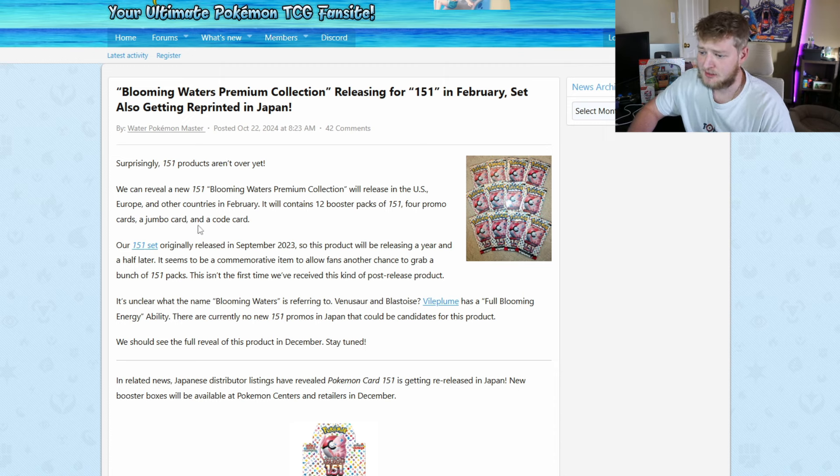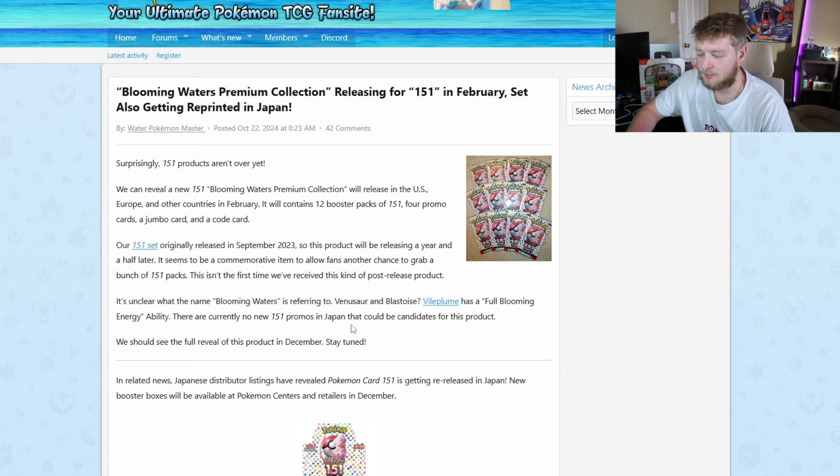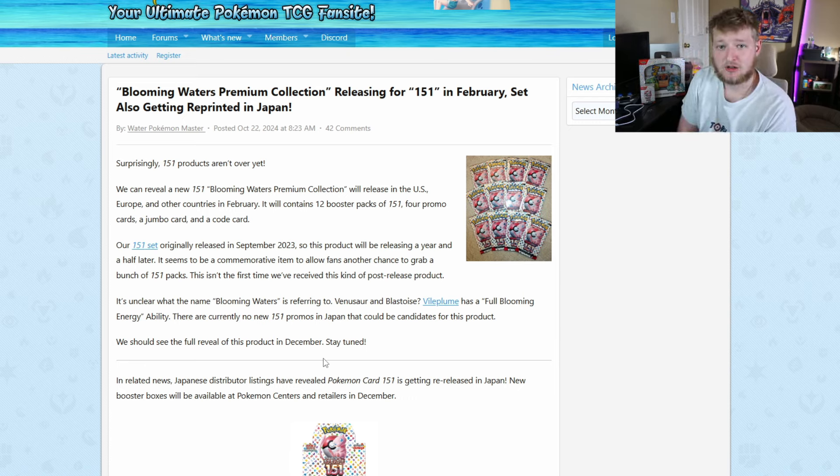More about this product — it could be a Venusaur and Blastoise double collection, which would be really cool and a great box to keep. There's also some Vileplume speculation since it has the Booming Energy ability, but I don't think it'll be Vileplume. The other big 151 news is a Japanese reprint coming in December. I'm a little sad about this because I literally just bought $100 worth of Japanese singles last week, saying Japanese already got a reprint and might not get reprinted again — and then less than a week later another reprint is announced.